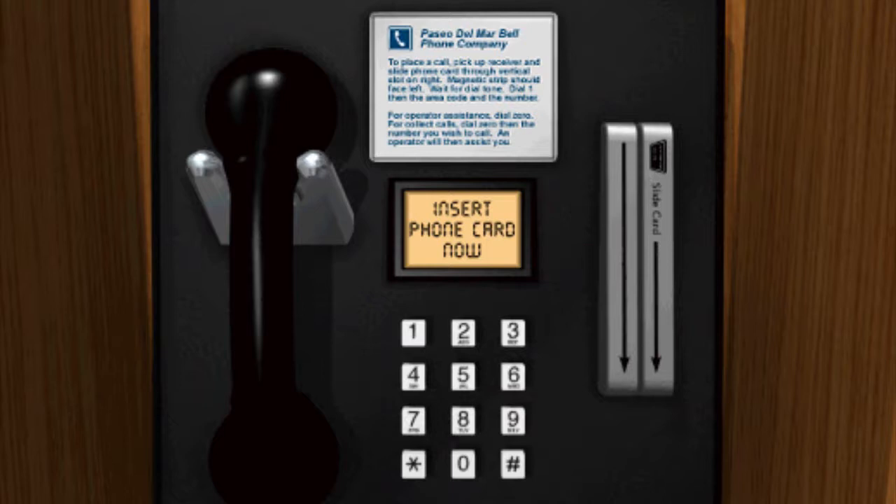Nancy, to open the victim's locker, I'd think of a way to make the owner's name into numbers, like maybe on a phone. To open the victim's locker, I'd think of how letters and numbers could be related.